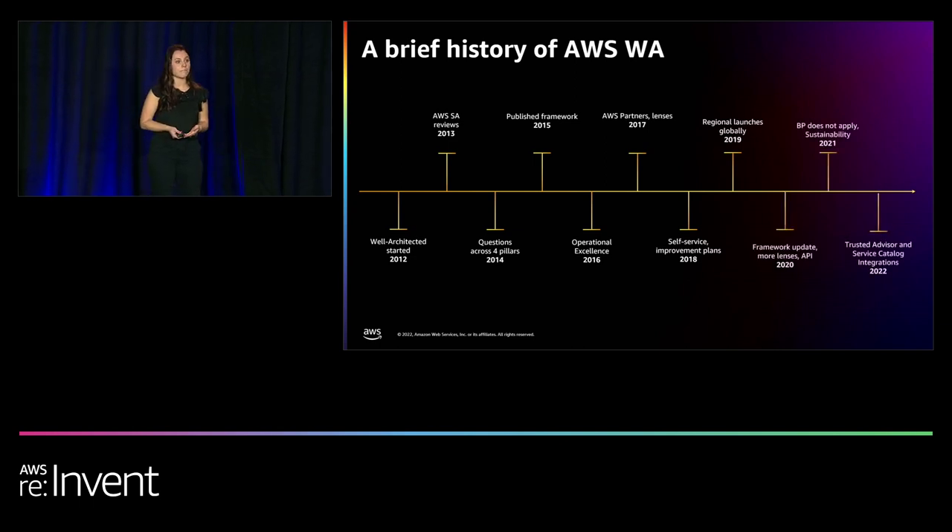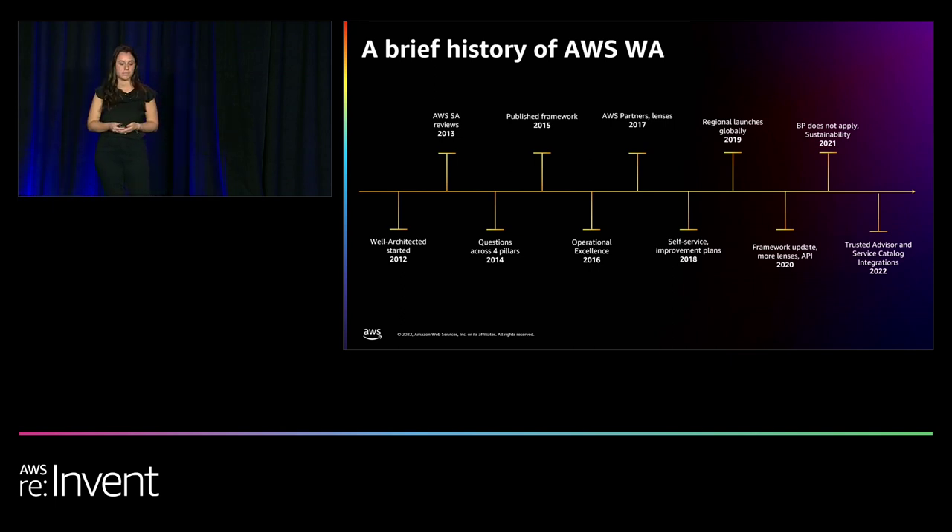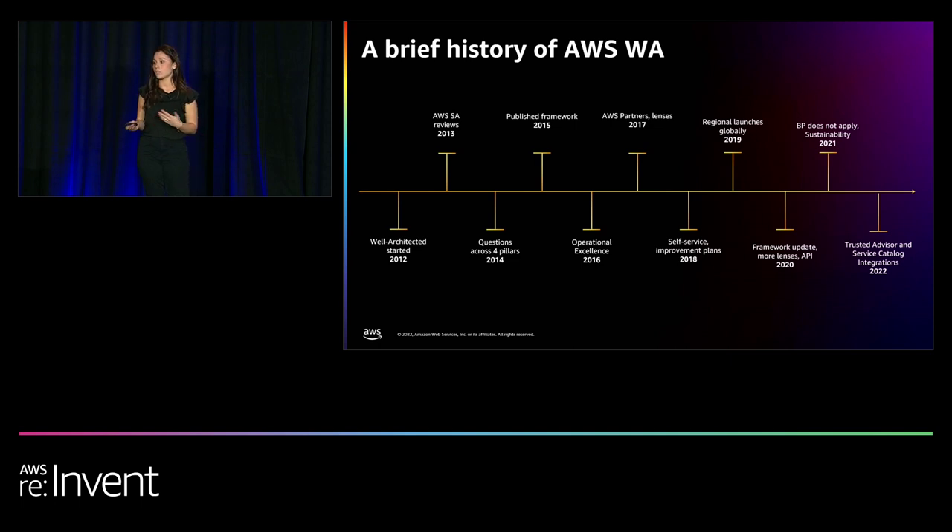Since then, we've really focused on making sure that we're updating the Well-Architected framework and the tool to meet the needs of our customers. In 2020, we launched a full set of APIs, which helps you integrate your Well-Architected best practices into existing systems and dashboards. Then we started implementing customization features, like being able to mark best practices and questions as not applicable — because not all best practices are applicable to every single workload, and that was impacting the risk ratings we were giving you.